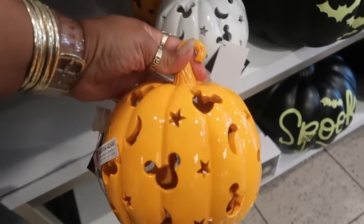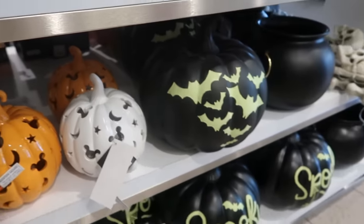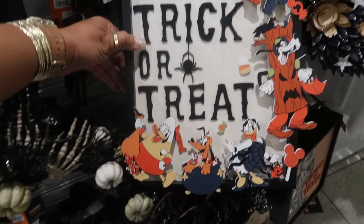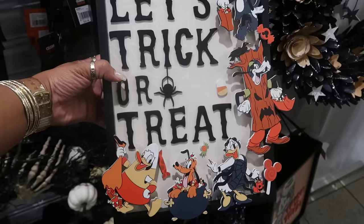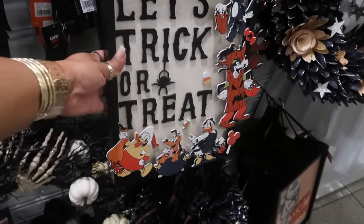You got some Disney pumpkins right here for $35 in orange and white. 'Let's trick or treat' — isn't this the same sign we looked at last year? I kind of feel like it is, when they had all their Disney stuff out, $35. I'm gonna have to go back in my old videos and look because I think this was here last year. It's cute though.